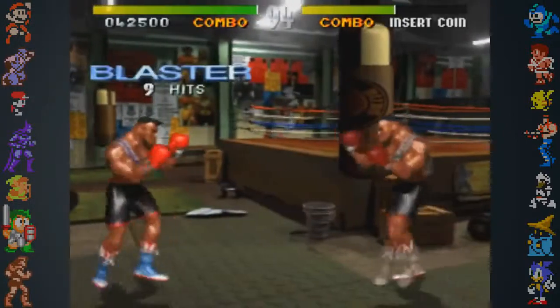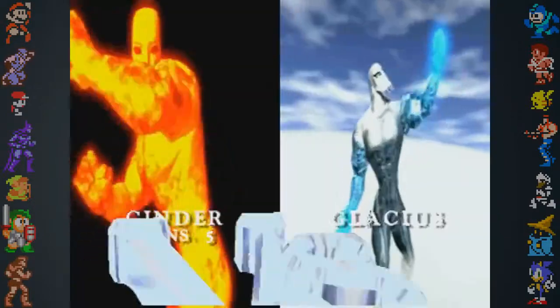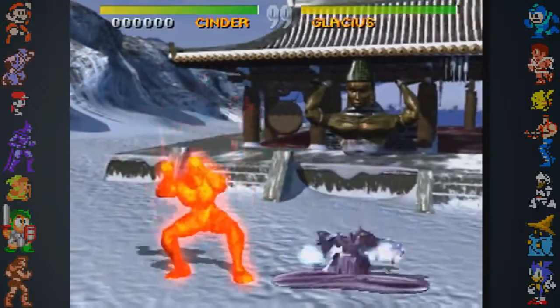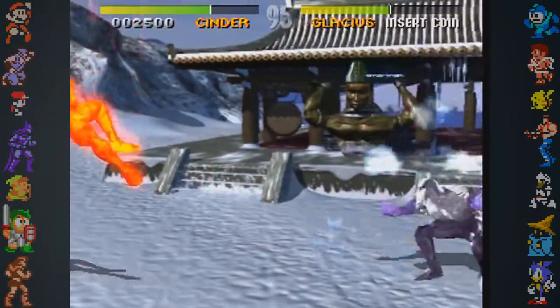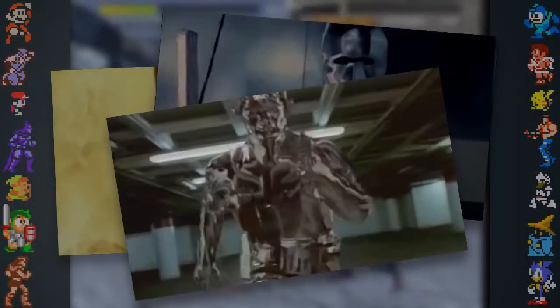The character TJ Combo developed out of the boxing game prototype, which was also modeled by Bayless. Some of the character designs, specifically Glacius and Cinder, were created after Rare started experimenting with shading and creative effects in the modeling software. It's also rumored that the special effects seen in Terminator 2: Judgment Day, and of course the T-1000, were a direct inspiration for Glacius and Cinder's distinct visuals.